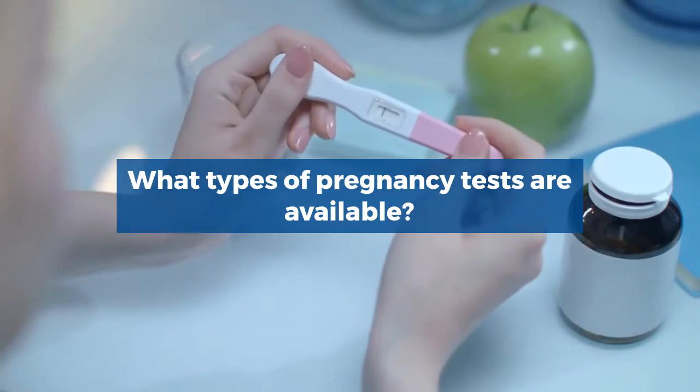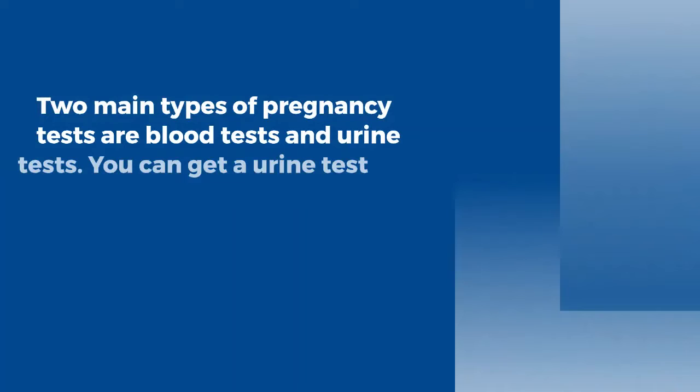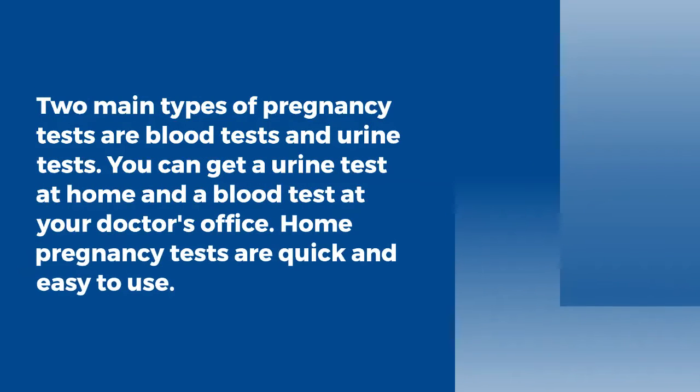What types of pregnancy tests are available? There are two main types of pregnancy tests: a blood test and a urine test. You can take a urine test at home and get a blood test from your doctor's clinic. Home pregnancy tests are quick and easy to use.